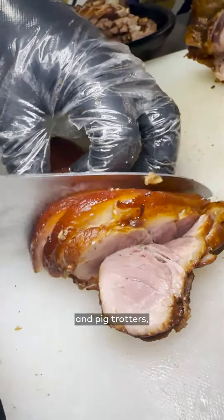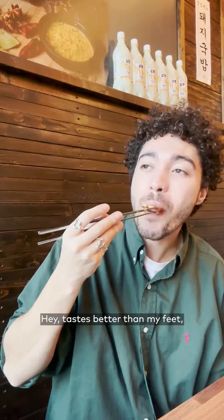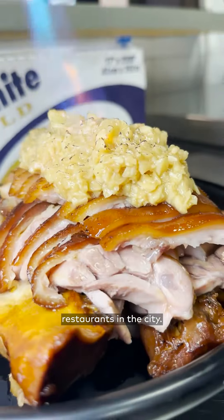It's made up of pork hock and pig trotters, which is basically a fancy term for pig feet. Tastes better than my feet, that's for sure. The two are braised together for up to three hours. Due to its lengthy preparation, this restaurant remains one of the few jokbal restaurants in the city.